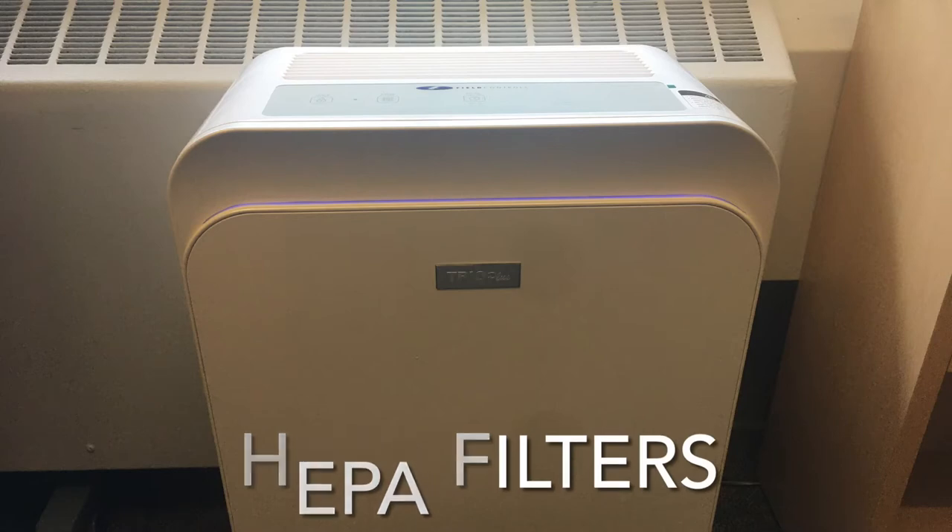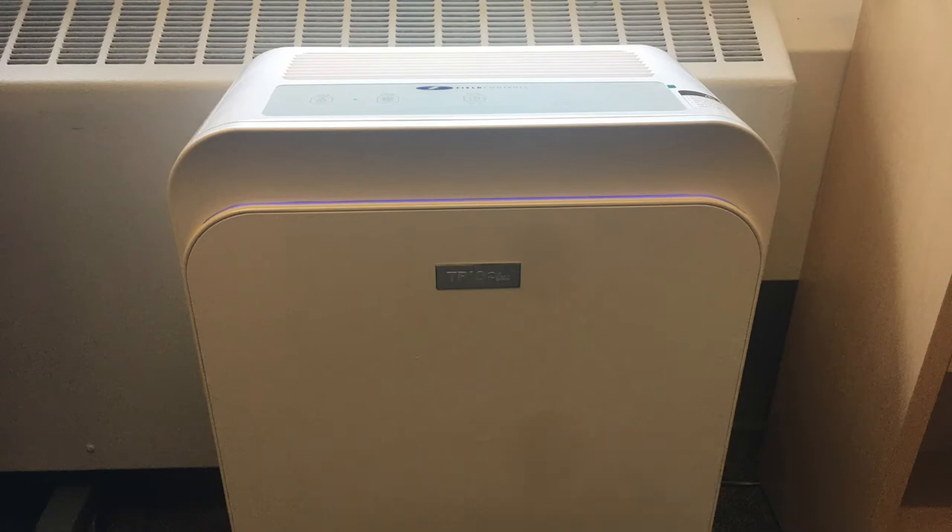Each classroom and most other rooms in the building will have a HEPA filter like this one to help keep the air purified.